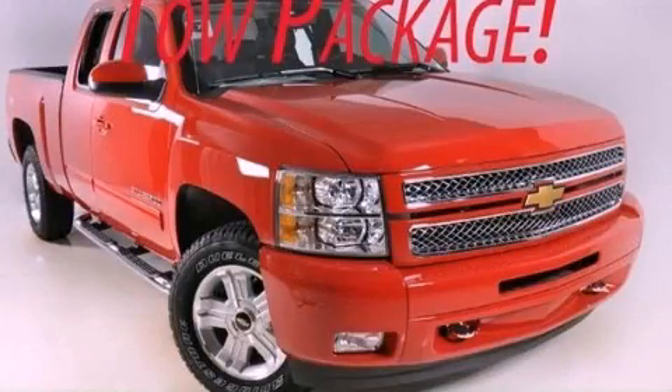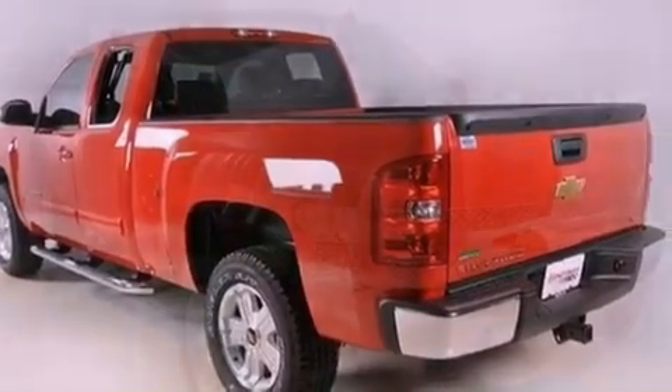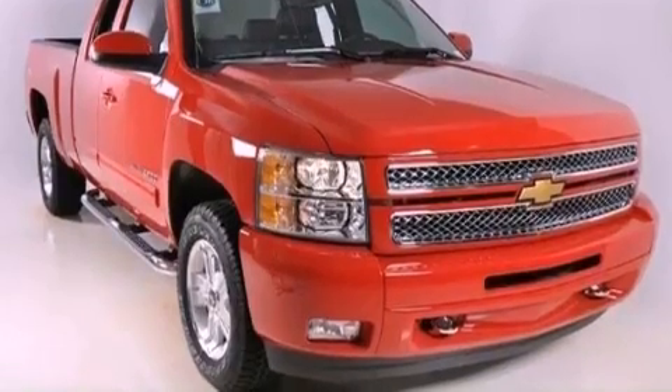This is a brand new 2012 Chevrolet Silverado 1500. Strong, durable and dependable. It features a 5.3-liter 8-cylinder engine and a 4-speed automatic transmission.